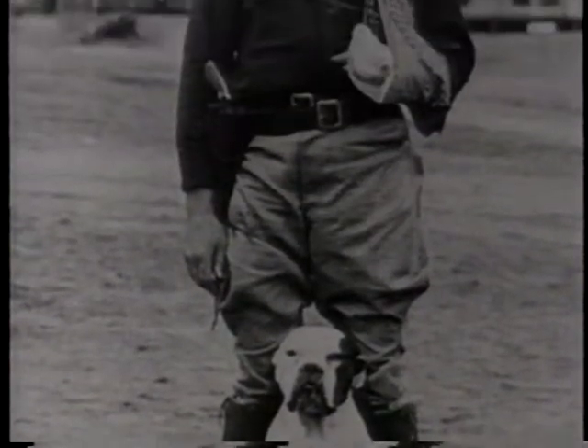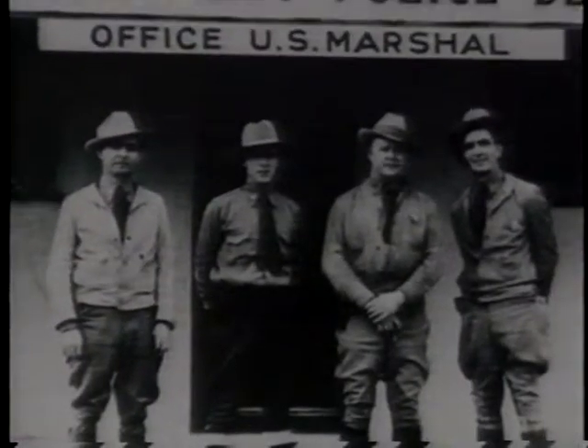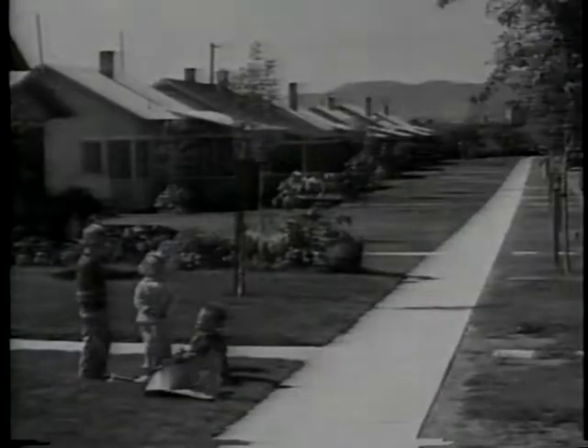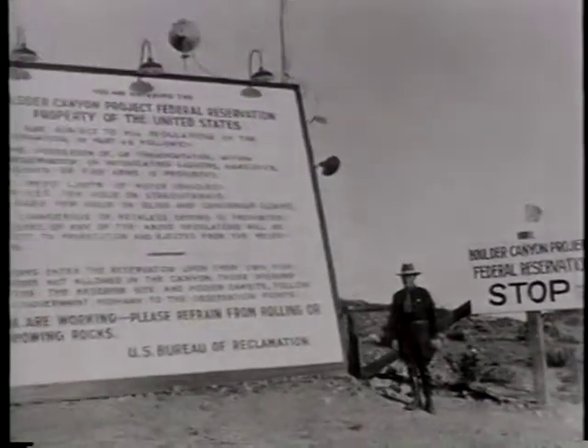The police force was comprised of U.S. Marshals who enforced government and Six Companies rules unerringly, even to the point of strikebreaking. As arbitrary and dictatorial as the town government may have been, Boulder City became a model town. Within weeks, where there was once only cactus and Joshua trees, there were homes, an administration building, a hospital, barracks, a mess hall for single workers, a recreation hall, and a company store.